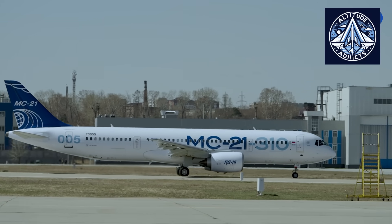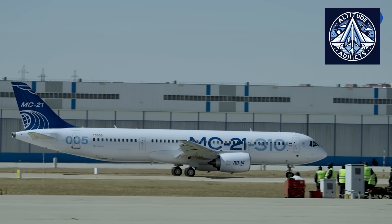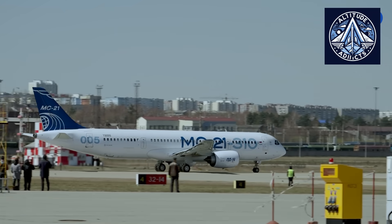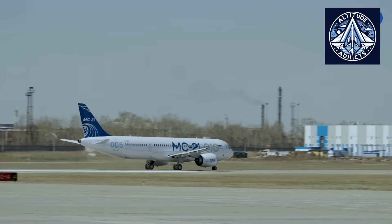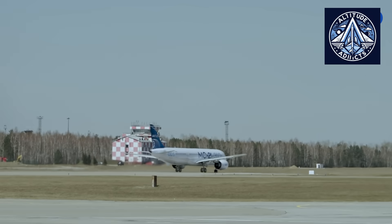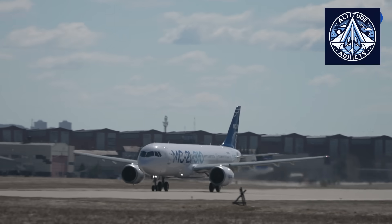A modern passenger aircraft, such as the MC-21 from Russia, is densely packed with sophisticated electronic components, including both hardware and software. The JetOS real-time operating system (RTOS) is a notable component of the MC-21. It was developed domestically by the State Research Institute of Aviation Systems (GOSNIS) in 2016.